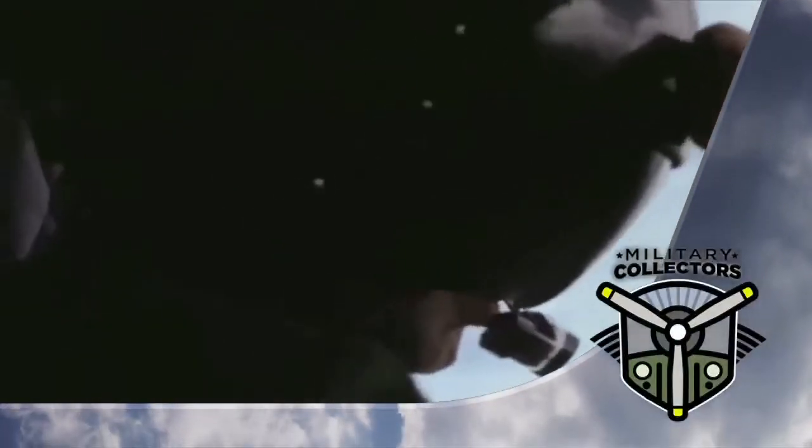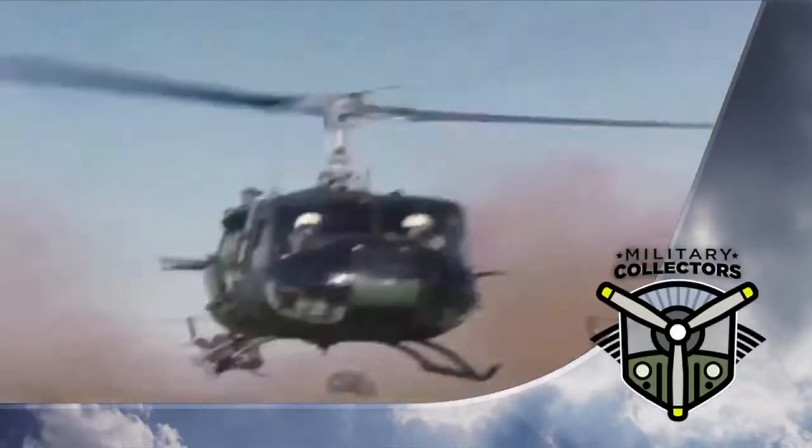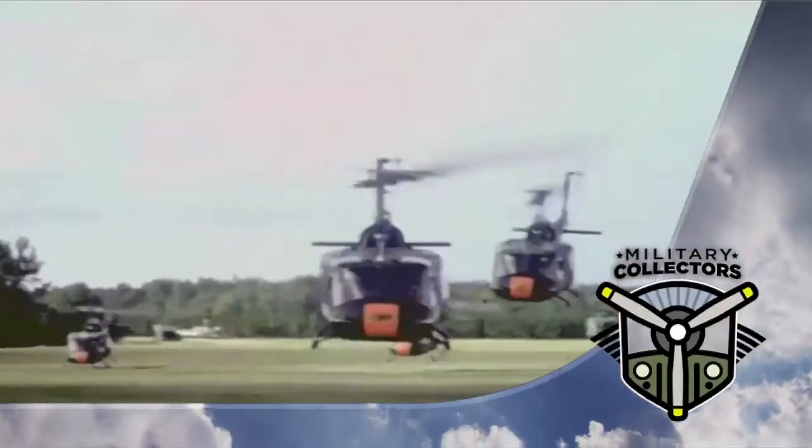When we return to Military Collectors, we talk to a Vietnam veteran who flew many combat missions with a Huey helicopter.